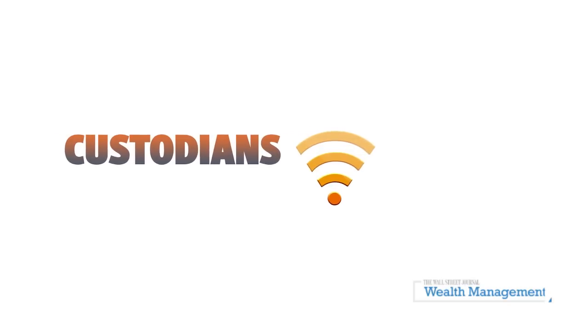Registered investment advisors deal with one or more custodians — for example, Schwab, TD, Fidelity, Pershing. That's where the client assets are. So if a client calls with a question about how much money they have in the account, what their holdings are, or how much cash is available, you can get that within seconds by just accessing the mobile app from the custodian. You can also use the custodian's mobile app to do distributions — order a wire transfer or a check to be sent to the client.